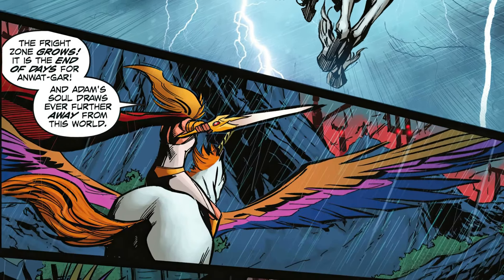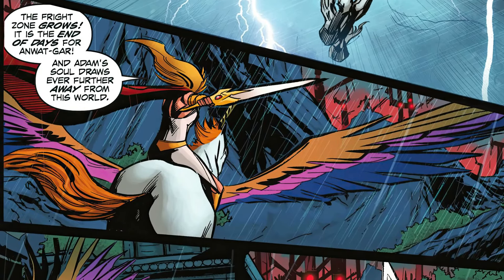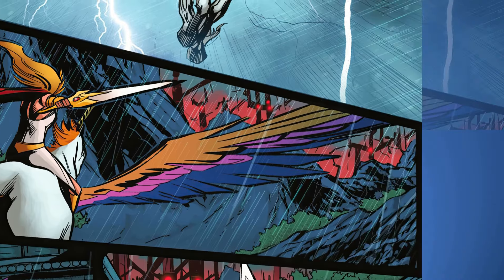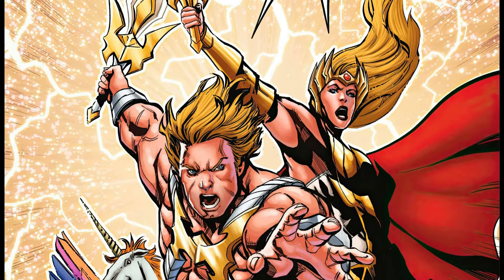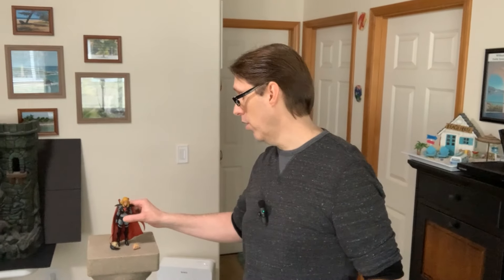There she is riding Swiftwind — so cool! Then of course we're going to see a really cool scene of her and her brother together, both hollering the words 'I have the power.' There they are.